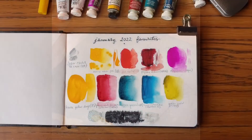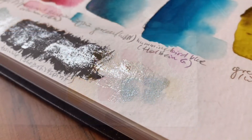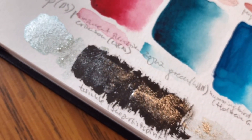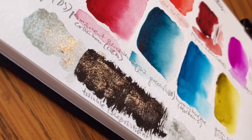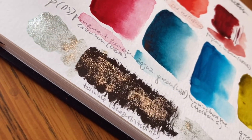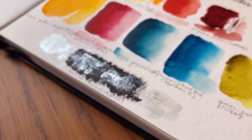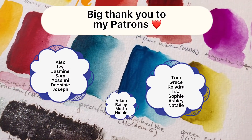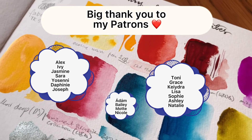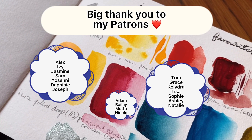Thank you so much for watching and hopefully I'll see you next month. Bye bye!